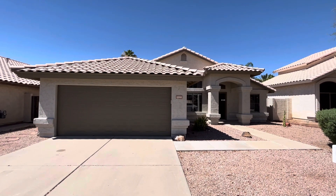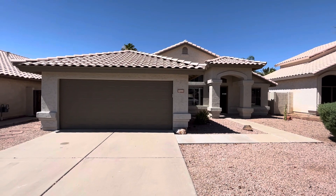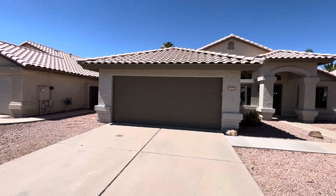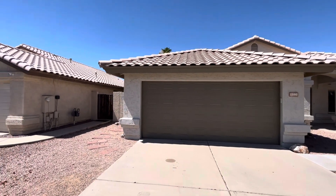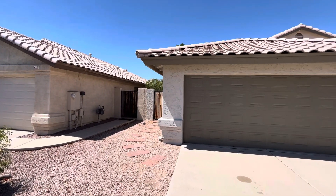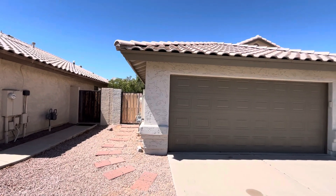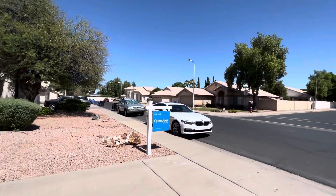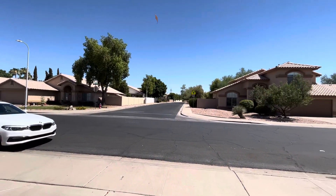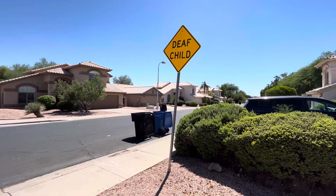Hey everybody, this is Dustin Briley with Briley Brothers. Today we're out in Gilbert, Arizona. We're going to take a look at this four-bedroom, two-bath home. It does have a two-car garage. It's 1,820 square feet. It was built in 1994. The lot is 6,294 square feet. Best of all, this house does have a pool.